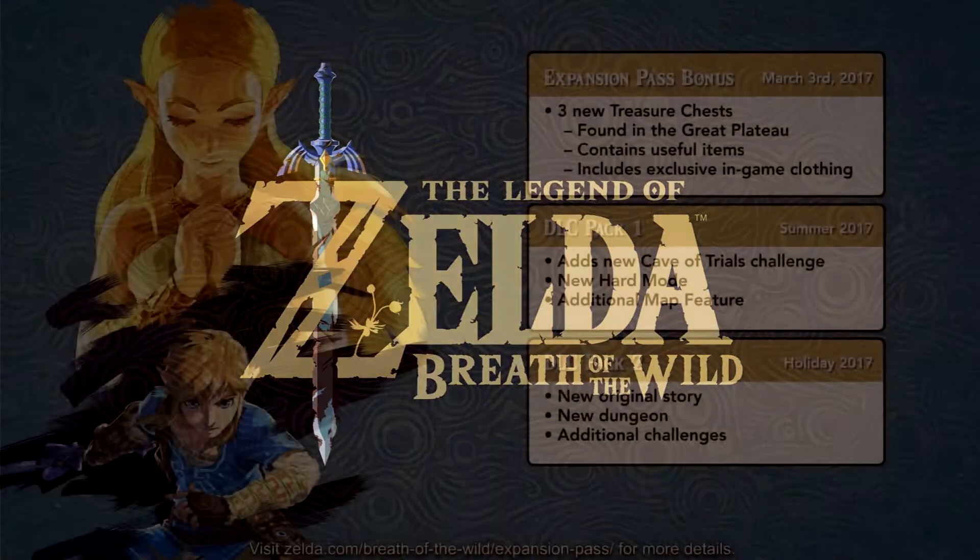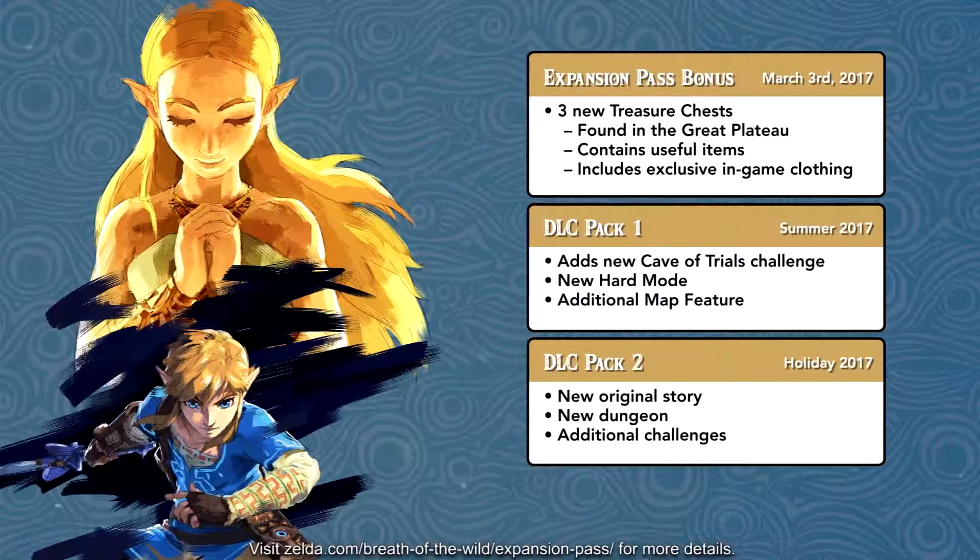It includes the following: an expansion pass bonus which will come out on March 3rd, 2017 — so I'm assuming this is something you can buy right off the bat as soon as you pick up the Zelda game. As soon as you get it, you'll get three new treasure chests which are found in the Great Plateau, containing useful items and exclusive in-game clothing.